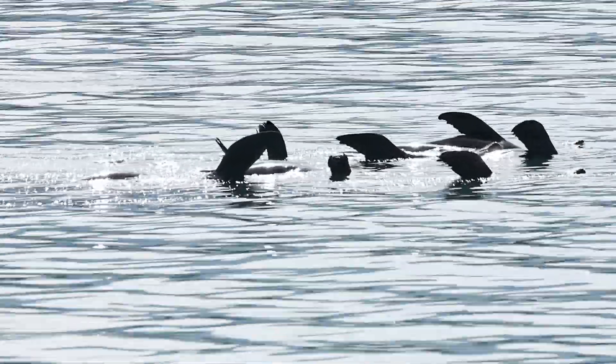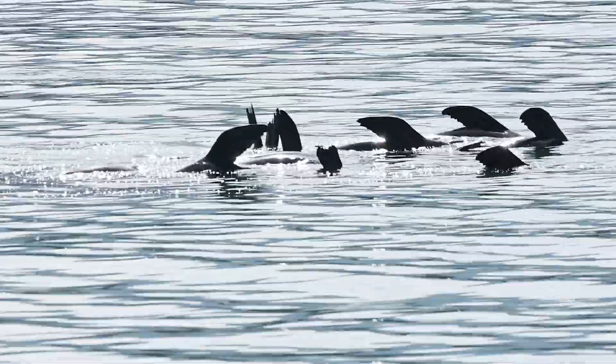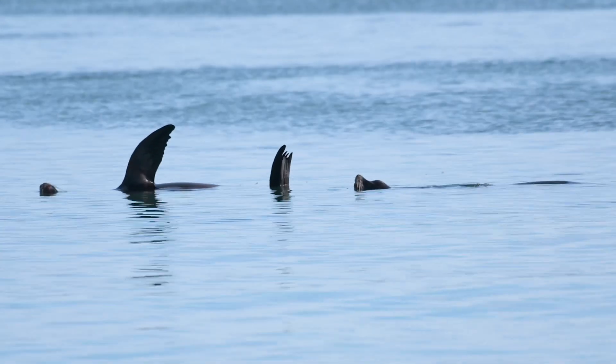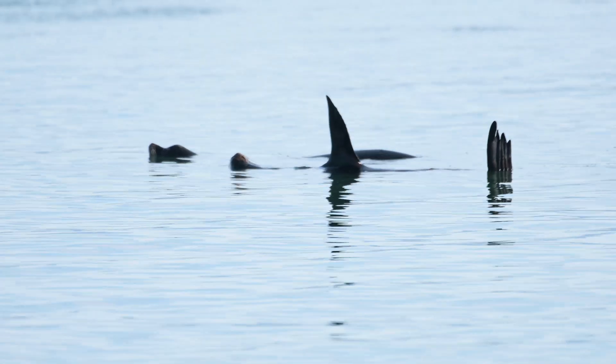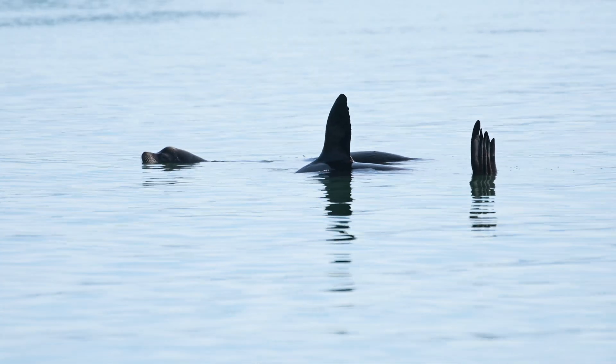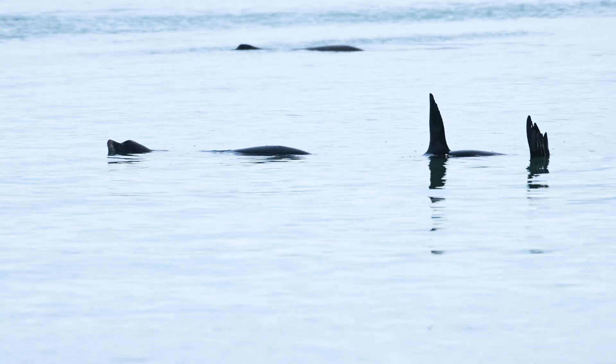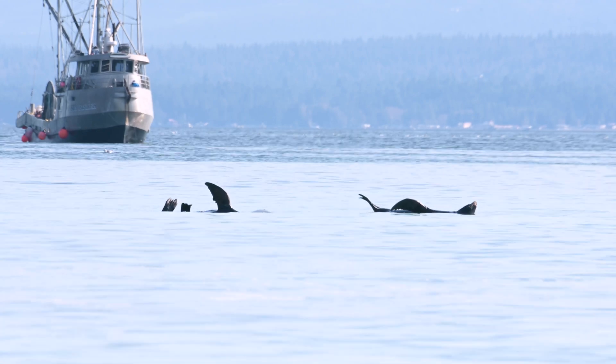Maybe the funniest thing we saw was a group of sea lions basically just sleeping in the sun in the water with their bellies up. On the ferry to Denman Island I'd noticed strange shapes through my binoculars — flippers — and I thought, 'Is it an orca?' It turned out to be a raft of sea lions. I guess they basically gorged themselves so much on herring that they just kind of passed out in the water all together as a group.